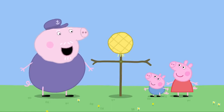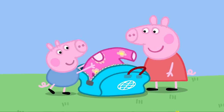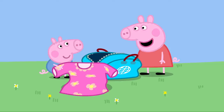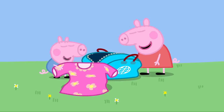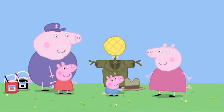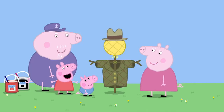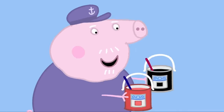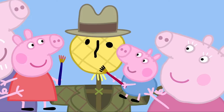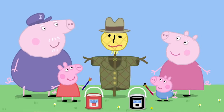Now the scarecrow needs something to wear. Here's a bag of old clothes. George has found a dress. Silly George — Mr. Scarecrow doesn't want to wear a dress. Peppa has found a coat. Very good, Peppa. George has found a hat. Very good, George. Mr. Scarecrow needs a face. That's right. Would you and George like to paint a face? Yes, please. George paints the eyes and nose. Peppa paints the mouth. Fantastic. Mr. Scarecrow is ready. Hooray!